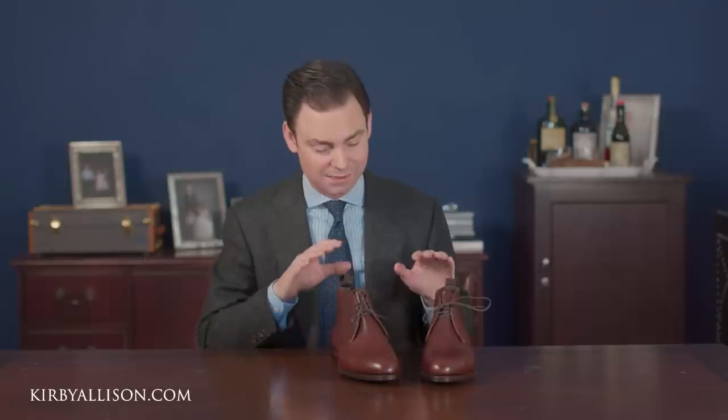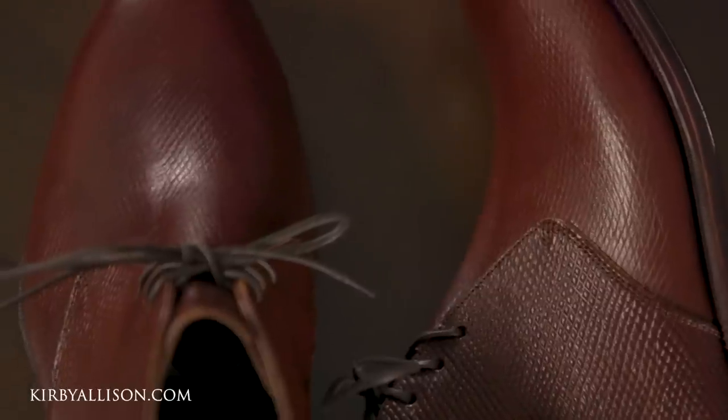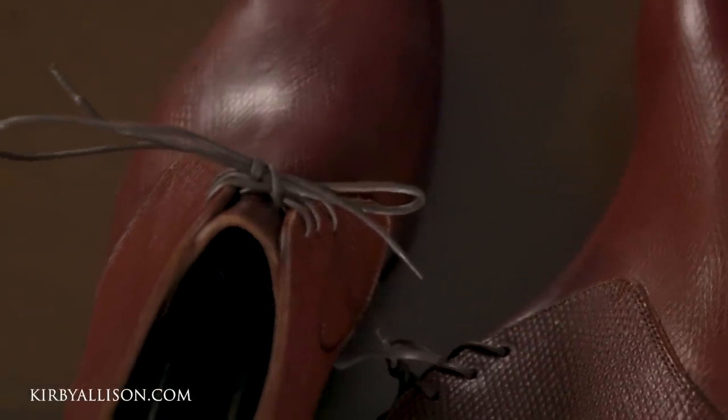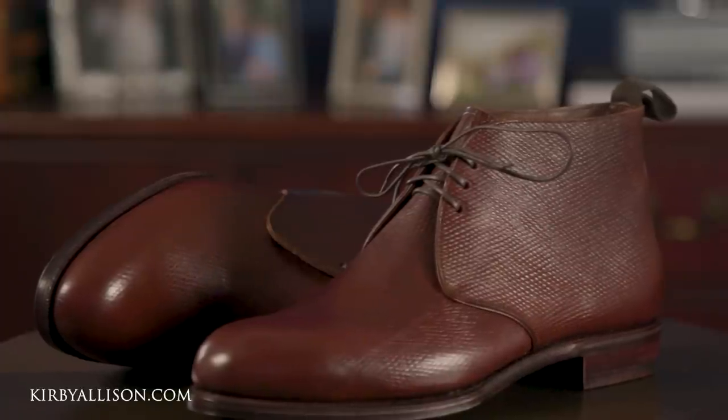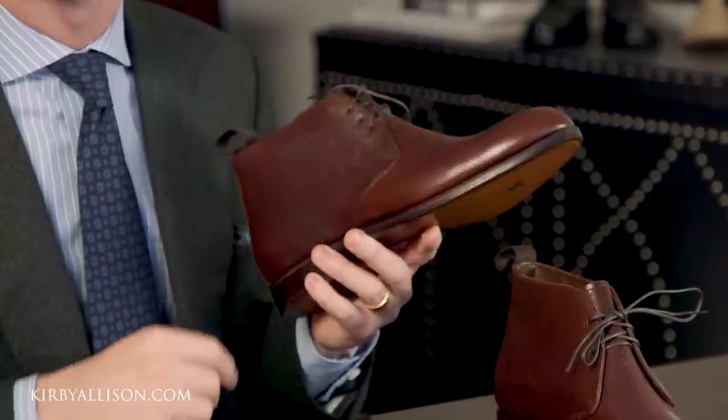As this is a very special and exclusive collaboration between us and Carmina, this is only available here on Kirby Allison. Don't miss this opportunity to acquire a totally unique and special pair of chukka boots made with Baker's Russian reindeer reproduction calfskin. If you have any questions about these chukka boots, feel free to ask them in the comment section below or call customer service. We're looking forward to putting these on and taking some pictures wearing them with an outfit — but rest assured, this pair is ending up in my closet.